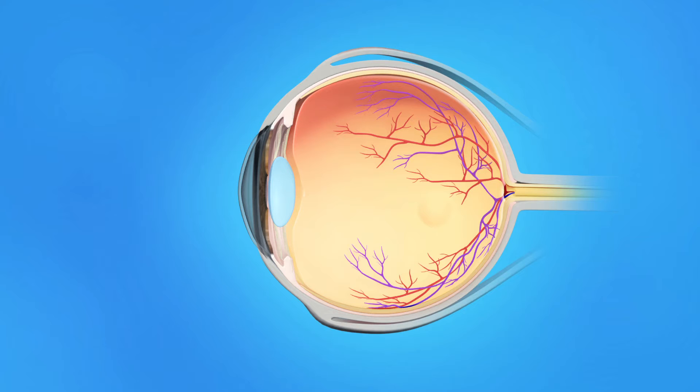The inner eye is filled with a clear jelly-like substance called vitreous. As we age, the vitreous becomes less like jelly and more like liquid. Usually the vitreous is only loosely attached to the retina, so as the eye moves, the vitreous moves away from the macula without causing problems.